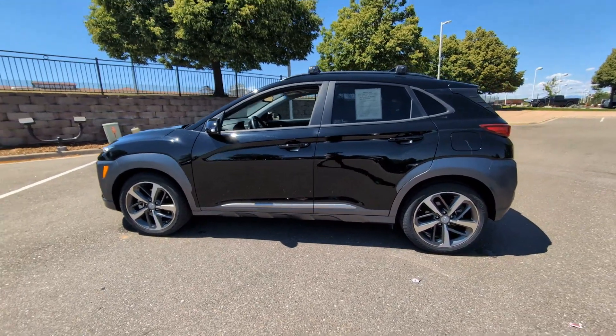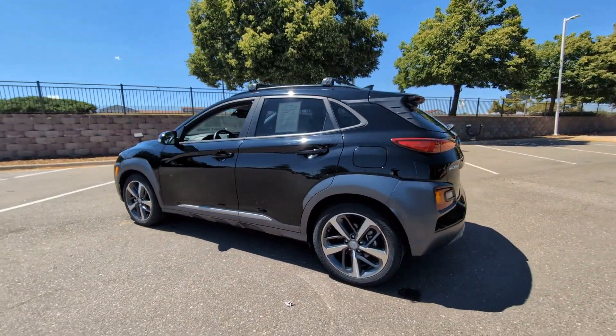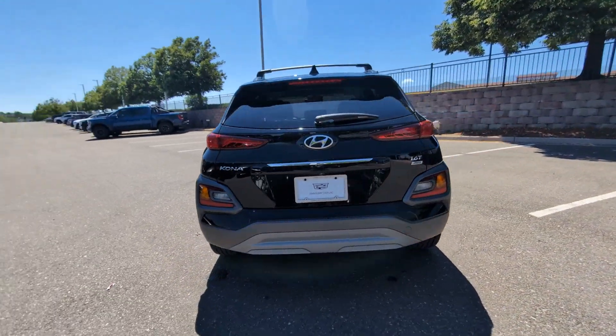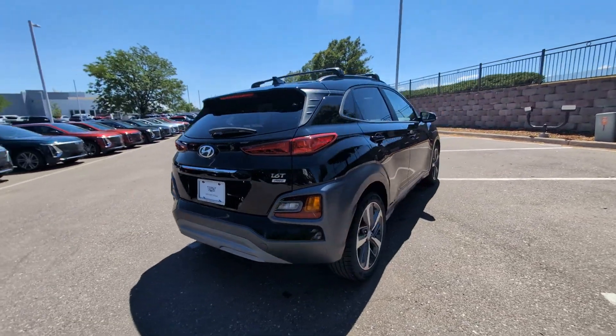Go home happy with the 2021 Hyundai Kona. With less than 25,000 miles on the odometer, this vehicle provides excellent value.